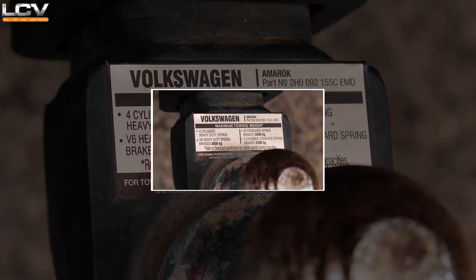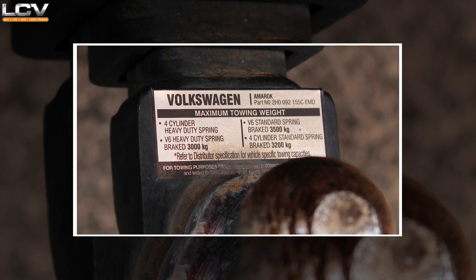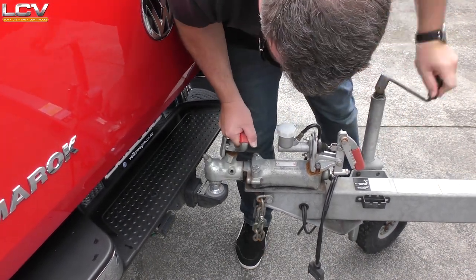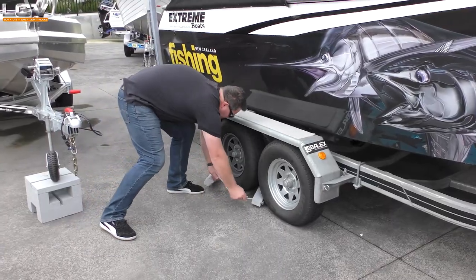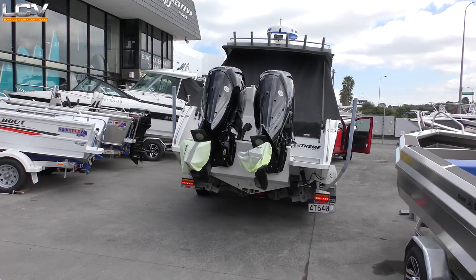Talking towing limits for a moment, the Amarok has different limits depending on whether it's a four cylinder or the V6, and also whether it's fitted with a no-cost heavy duty spring package. Standard is a two-plus-one leaf spring, which our red V6 Amarok was fitted with, allowing a maximum tow rating of 3.5 tonnes. There's also a three-plus-two heavy duty leaf spring, which drops the rating to three tonnes.